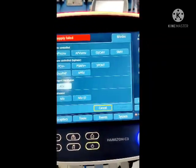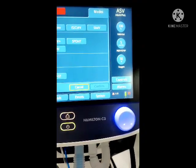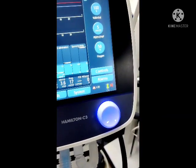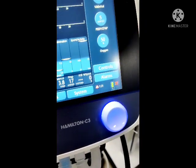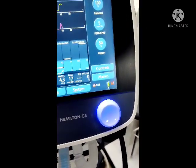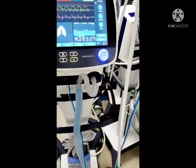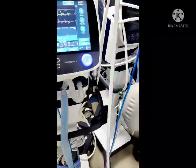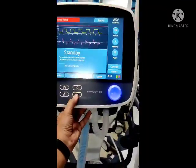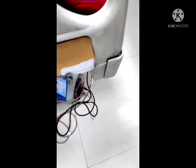These are the volume-controlled ventilation modes and these are the pressure-controlled ventilation modes. Remember: tidal volume should be set at 6 to 8 ml per kg of body weight, PEEP at 3 to 5 cmH2O, IE ratio at 1:2, 1:3, or 1:4, and FiO2 — fraction of inspired oxygen — is started higher and then reduced based on the patient's tolerance. This button activates standby. The last machine here is the negative pressure wound therapy machine, which is used for plastic surgery patients.